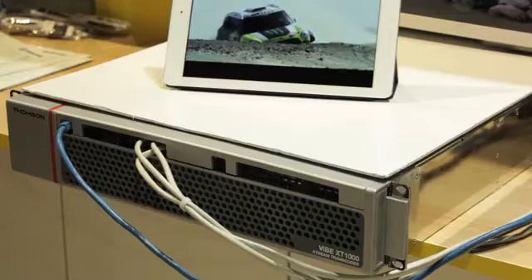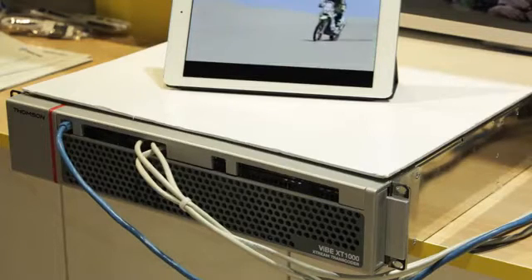The VIBE XT1000 is a very high density transcoder because in one 2RU frame like this, we can host up to 54 HD channels or 180 SD channels out of one single box.